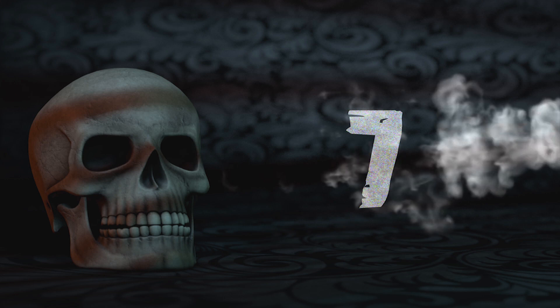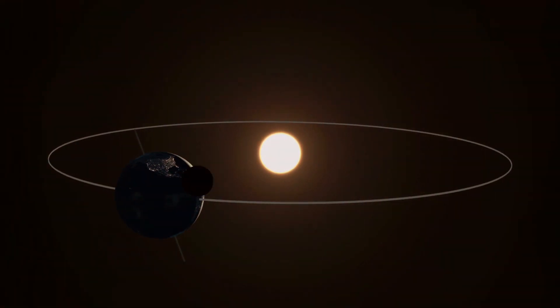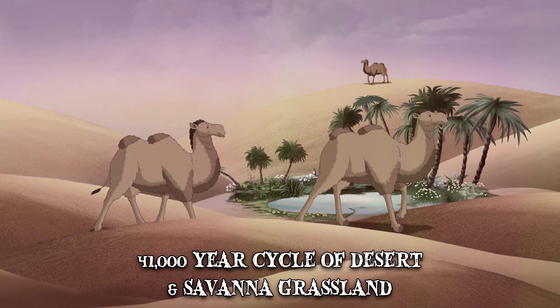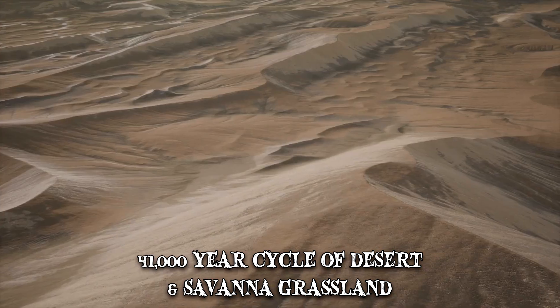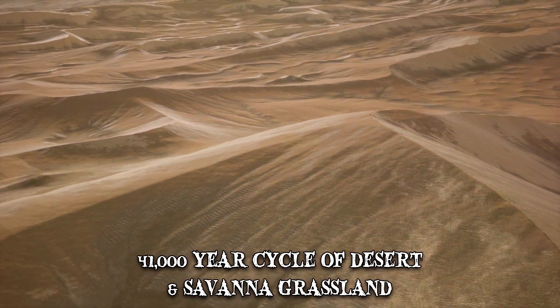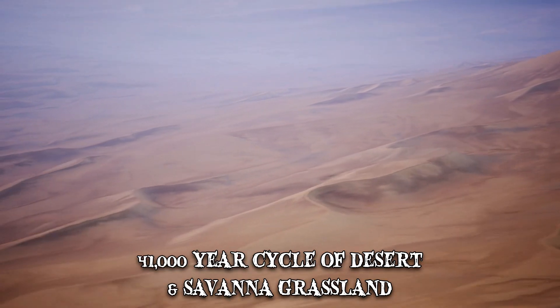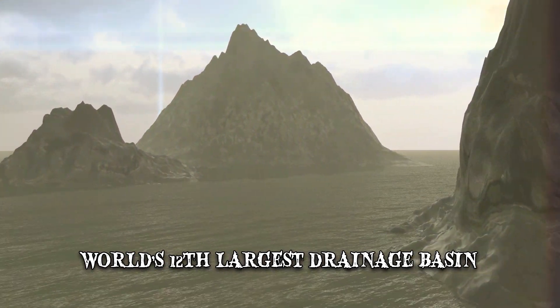Number 7: Lost River. Because of shifts in the Earth's axis as it rotates around the sun, the Sahara goes through a 41,000-year cycle of desert and savannah grassland. The borders of the sands have shifted due to climate changes spanning back millions of years. By looking at the desert's history, scientists have determined that the world's 12th-largest drainage basin once flowed through it.